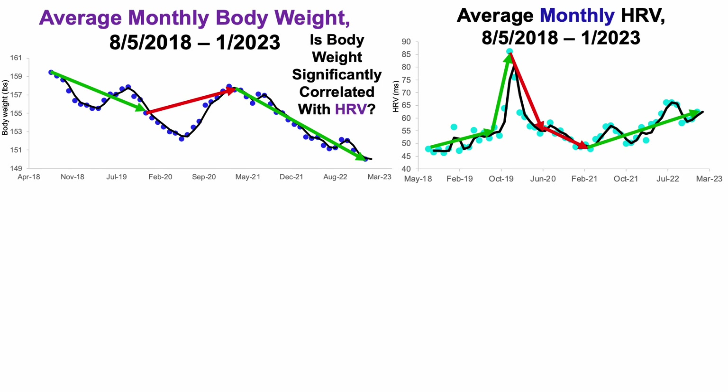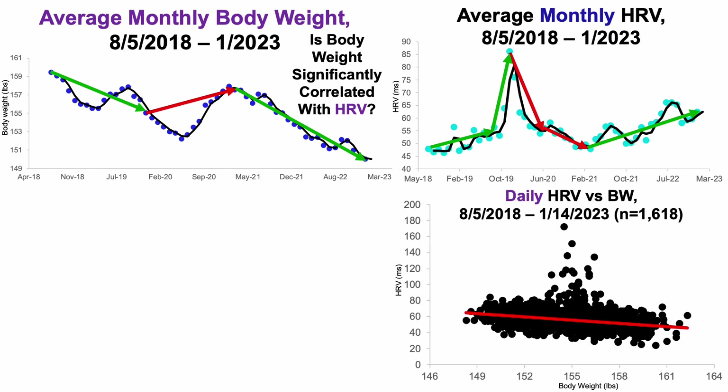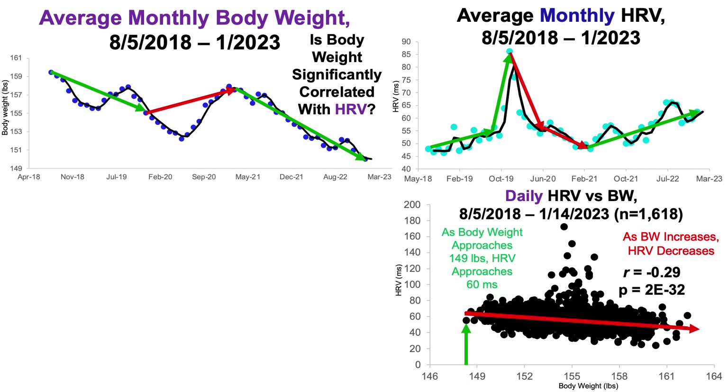We can look more specifically to see if body weight is significantly correlated with heart rate variability. Looking at daily heart rate variability versus body weight over the same 1,600-plus day span — each dot is a single day's data — we can see a significant negative or inverse correlation. As body weight increases, that's significantly correlated with a lower heart rate variability. As body weight approaches 149 pounds, heart rate variability approaches 60 milliseconds. So a major goal of 2023 is to get a bit leaner and see how that impacts both resting heart rate and heart rate variability.